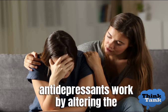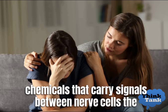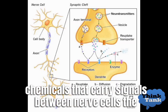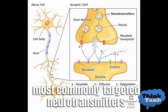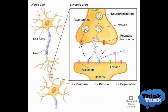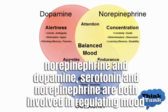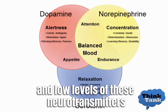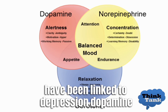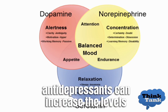Antidepressants work by altering the levels of neurotransmitters in the brain, which are chemicals that carry signals between nerve cells. The most commonly targeted neurotransmitters are serotonin, norepinephrine, and dopamine. Serotonin and norepinephrine are both involved in regulating mood, and low levels have been linked to depression. Dopamine, on the other hand, is involved in regulating motivation and pleasure.